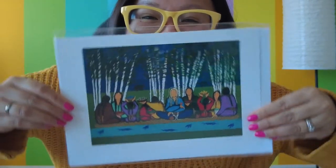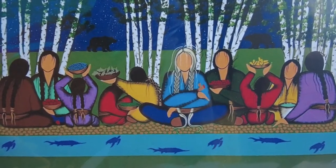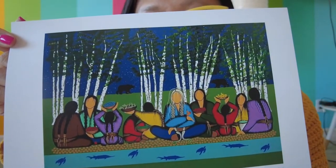And finally, this beautiful print is by Simone MacLeod, an Ojibwe artist born in Winnipeg, Manitoba, now part of the James Smith Cree Nation in Saskatchewan. The piece is called Giving Thanks for Who We Are. Simone says her paintings are a silent prayer of hope for the future.